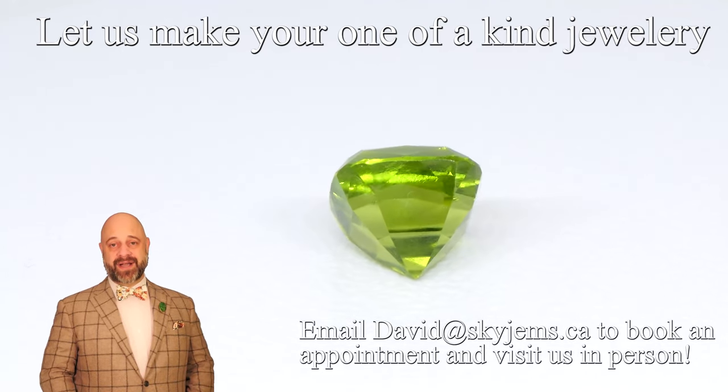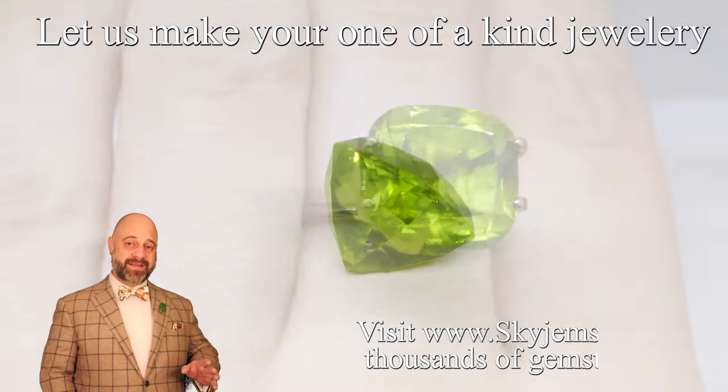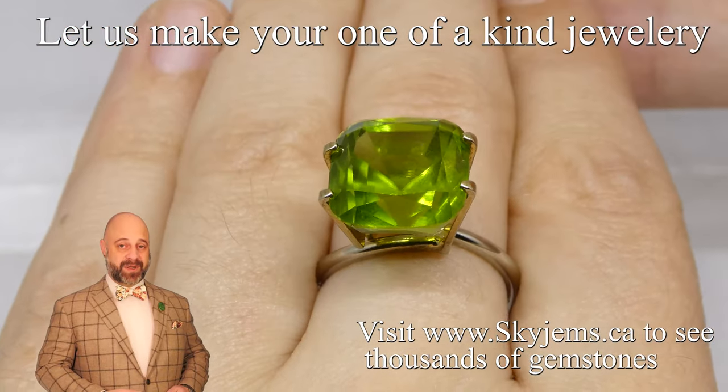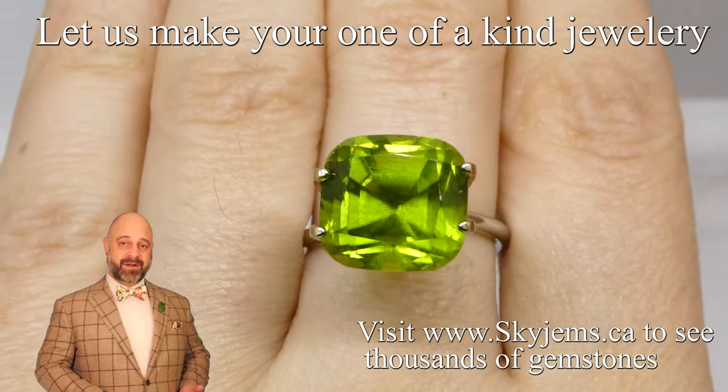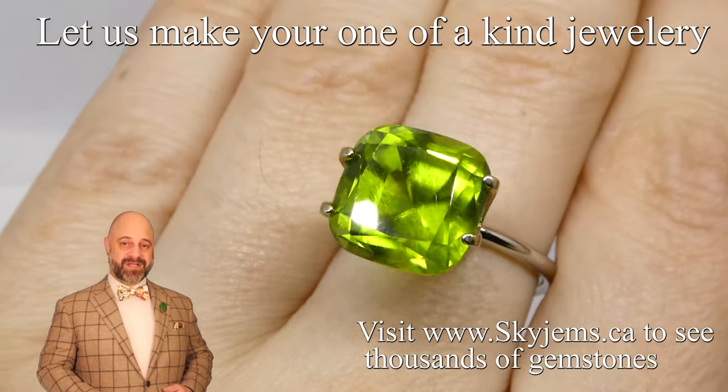Now if you are in the Toronto area, or you're going to be in the Toronto area, and you'd like to come by and have a look at this or any of the gems we have in person, we'd love to have you into the office. Ideally reach out to book an appointment so you can be sure to be seen when you'd like, or if you're in the neighborhood just stop on by and we will always do our best to serve you if we can.